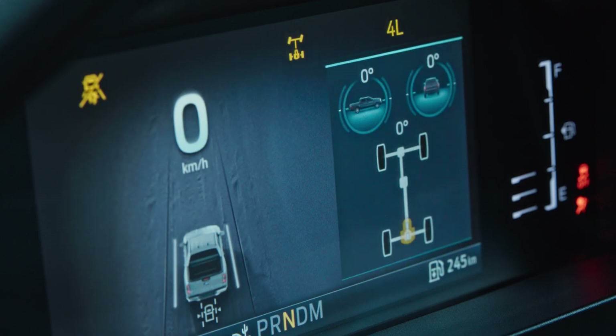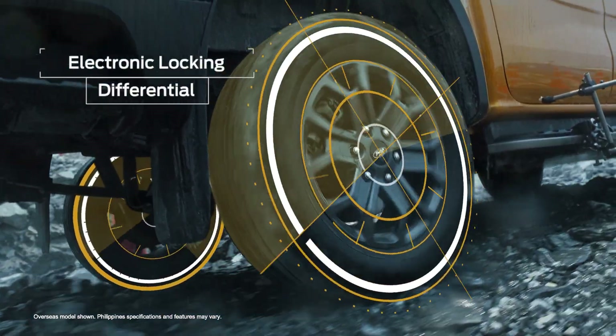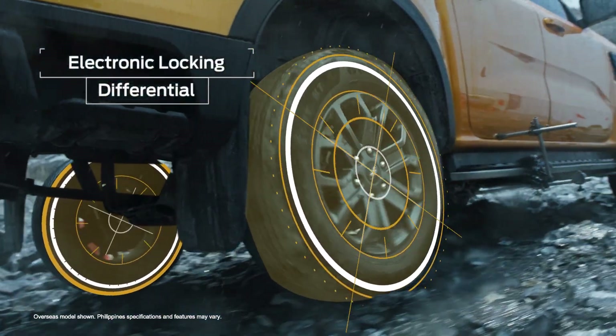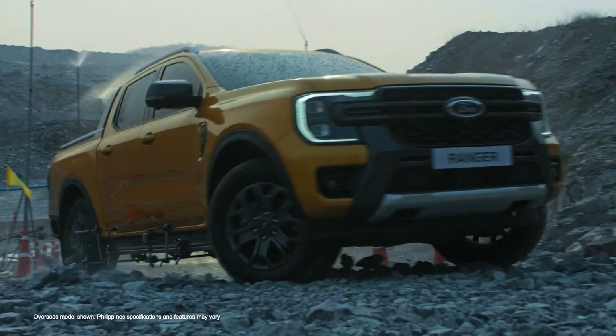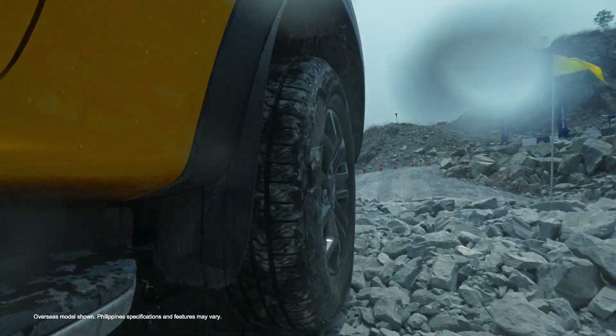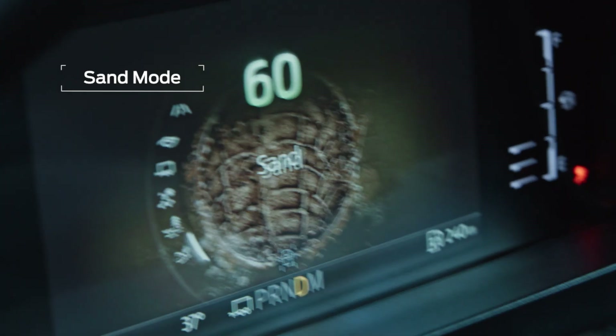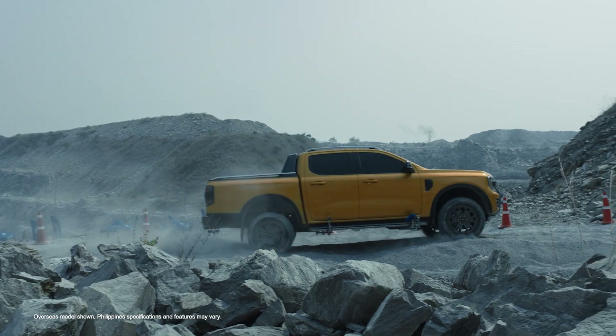The rear differential lock helps keep Ranger rolling in very rocky conditions. And just when things get easier, the sand gets deeper. The four-wheel drive system with an electric rear differential lock adjusts power delivery and gear ratios to maintain the vehicle's movement balance.